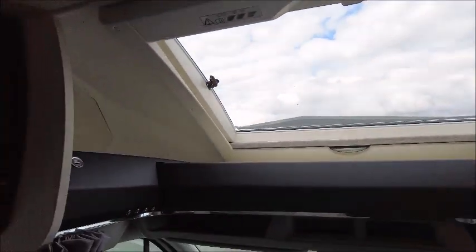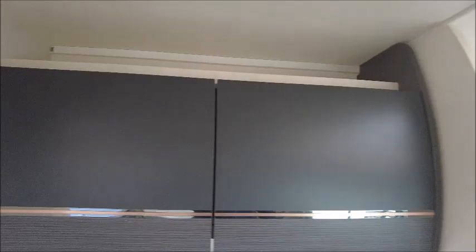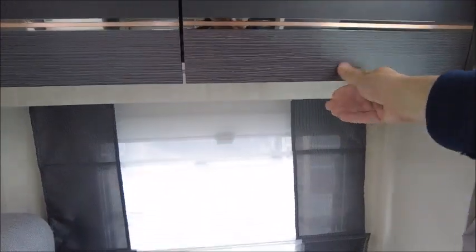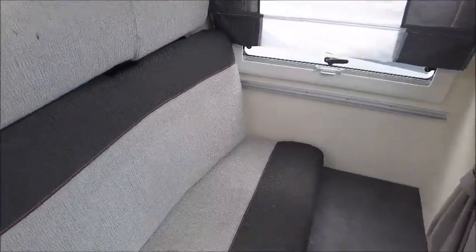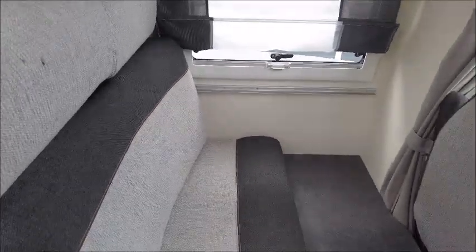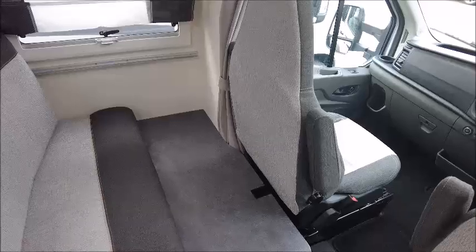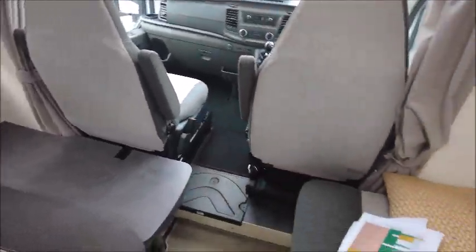This is quite a trendy colour scheme — subtle grey tones in the hard furnishings and a lighter grey in the soft furnishings. We've got additional seats behind, and this area would make into a single bed at night time with this seat here.